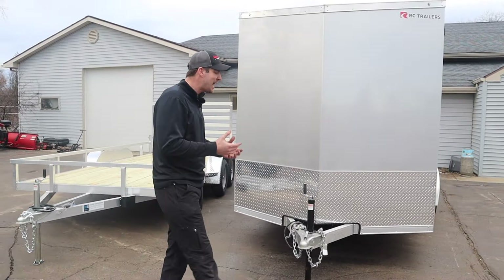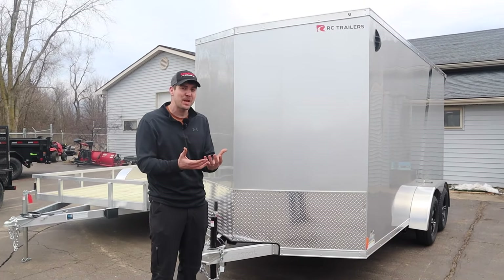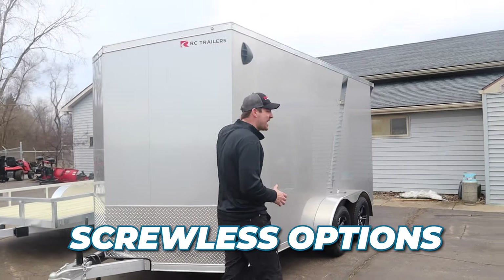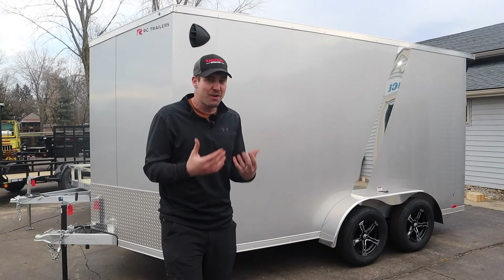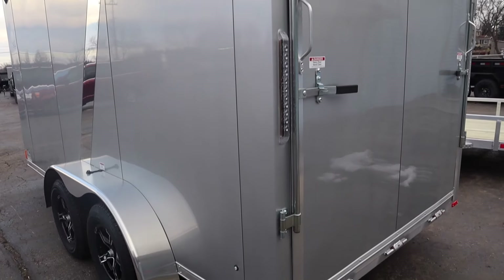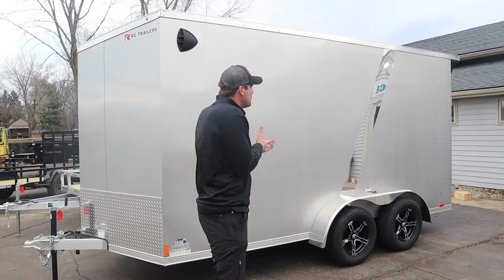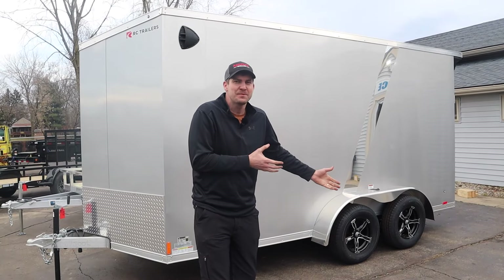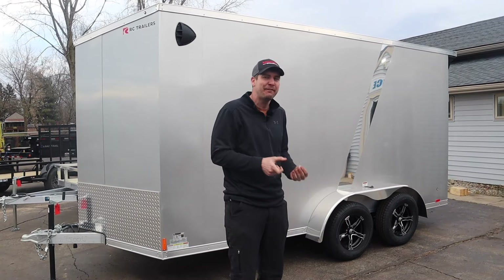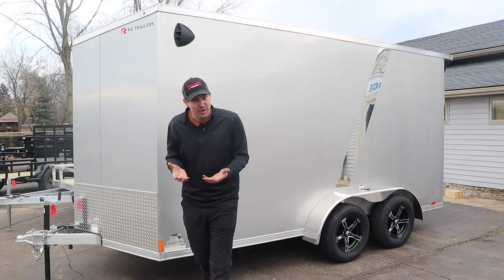What you'll typically see on aluminum options — because of that whole aesthetic idea, this is more of a premium type of product. You're going to get a nice look, and you typically see more screwless options, which isn't really any better structurally, but it does give a really nice aesthetic look. You'll also see options like aluminum rims. You probably wouldn't want an aluminum trailer with steel rims that could rust out, and it's definitely a popular upgrade on an aluminum trailer to get those aluminum rims.